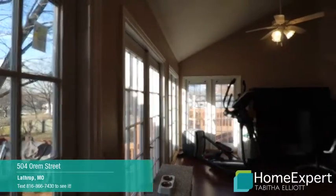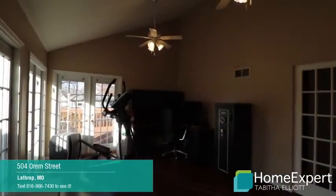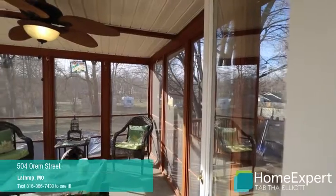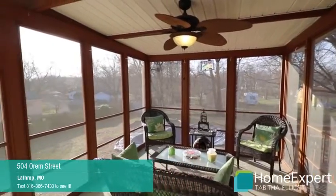This home was built in 1998 and has a beautiful sunroom with a vaulted ceiling. Enjoy the outdoors from this beautiful screened-in porch.